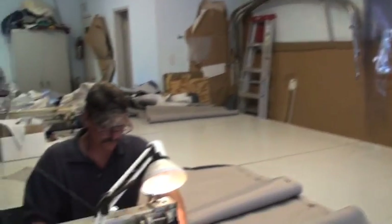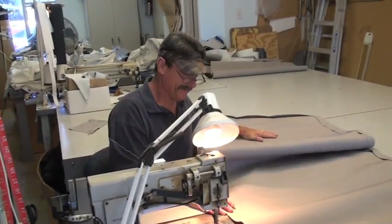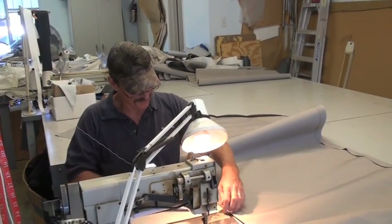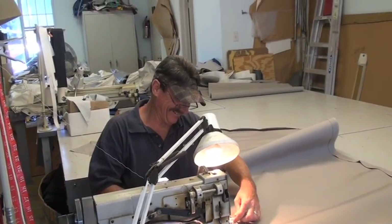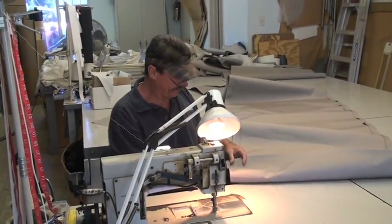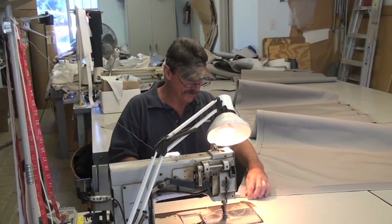You do all types of boats and yachts. All types of boats — we'd love to do more yachts. You take care of all the canvas needs for Dana Point Harbor, of course. We travel from Long Beach all the way to San Diego.